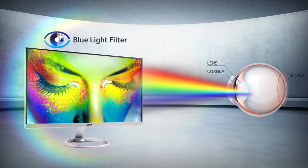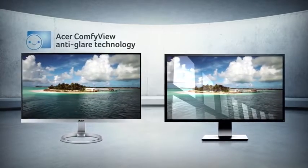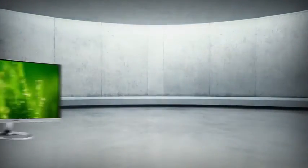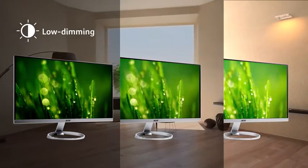It filters out harmful blue light. It reduces annoying background reflection. It can be dimmed down to only 15% of brightness when viewing in dark environments.